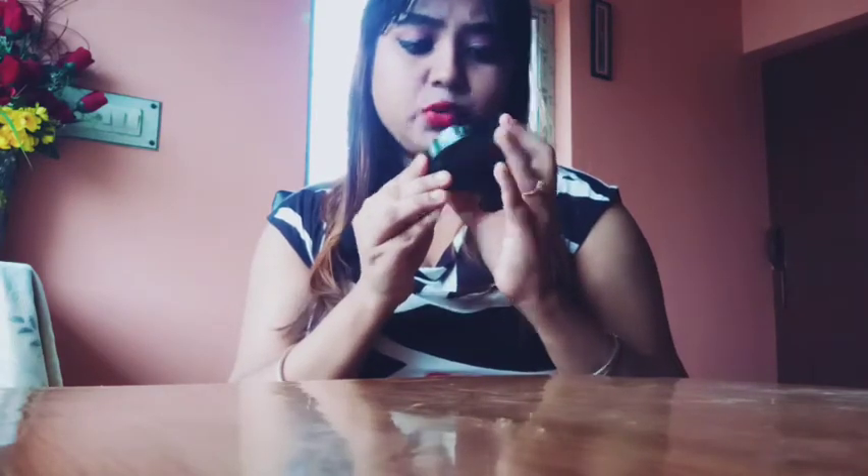Hello guys, welcome back to my channel! I am going to review this — it's the Maybelline Fit Me compact. This is the matte poreless powder with up to 12-hour oil control that fits skin tone and texture. This is the light ivory shade, and the price I think is around 200 rupees.